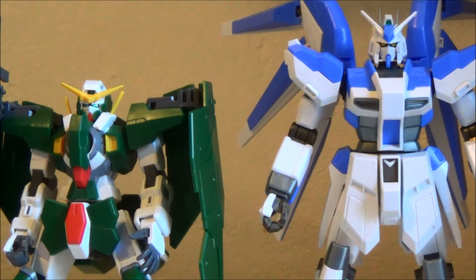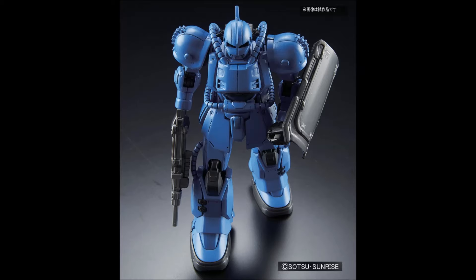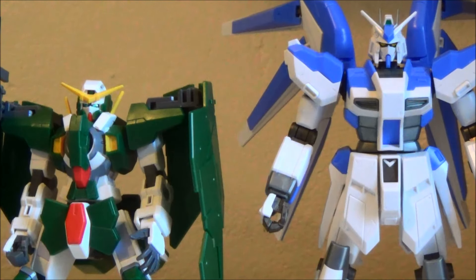Then we have the Origin kits. First off, the Bugu, which is still looking absolutely hideous — but it's technically accurate, so whatever. Good on them, I guess. And then Char's Zaku II, which still has that really, really cool-looking belt-fed machine gun. They seem to be doing a lot of those now, and I'm totally okay with that.